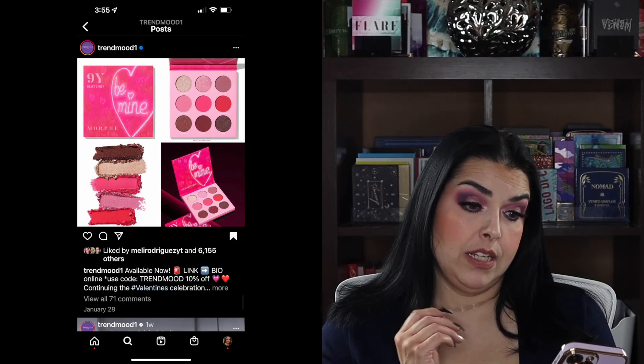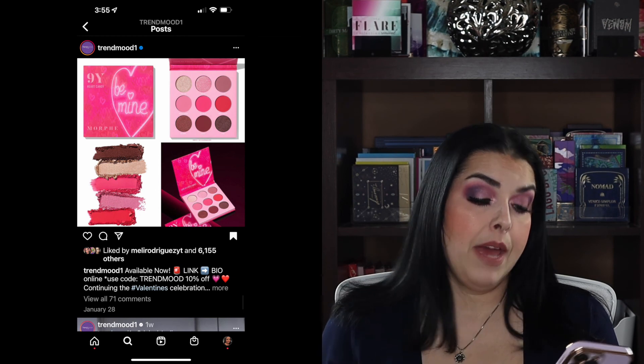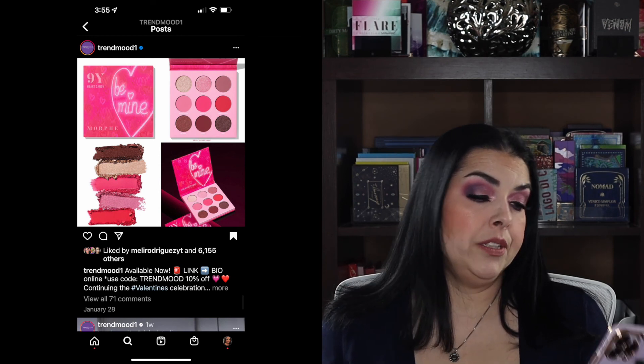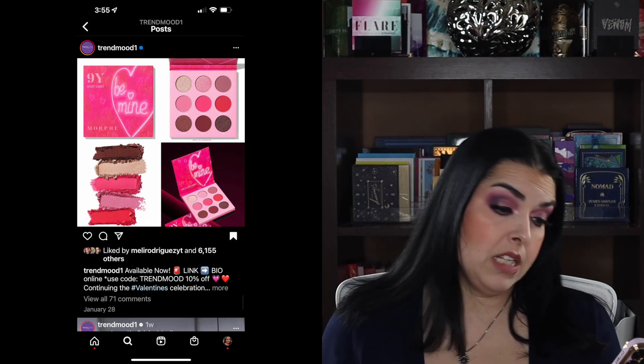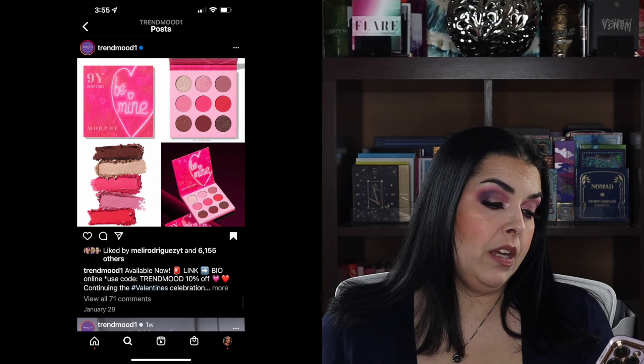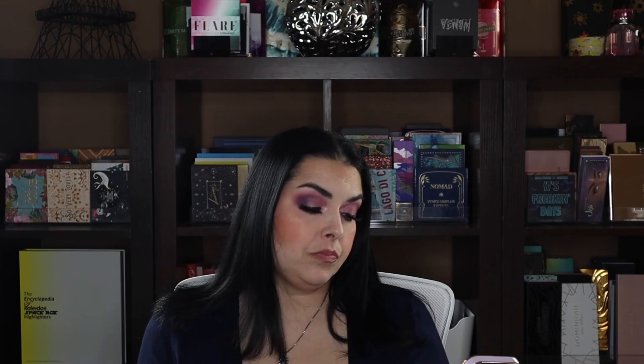Morphe is coming out with their Valentine's Day palette called the 9Y Heart Candy palette. It looks like it has some neutrals, pinks, and maybe a reddish pink color. This is not anything calling to me — I have enough pink palettes. If it were purple, it would probably be calling to me, but I've got enough pink palettes so I'm going to pass on that.